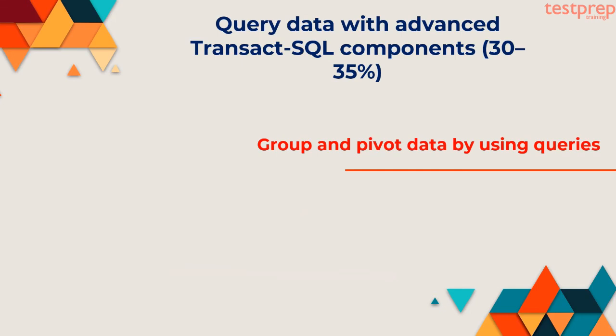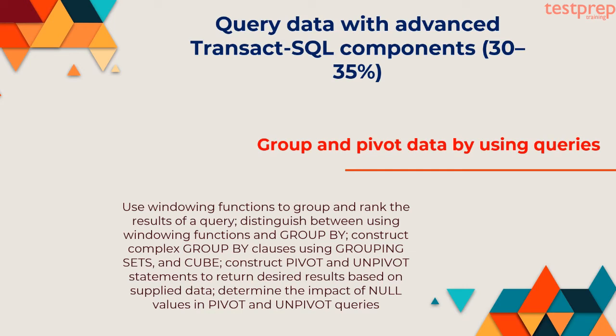Third, group and pivot data by using queries: use windowing functions to group and rank the results of a query, distinguish between using windowing functions and GROUP BY, construct complex GROUP BY clauses using grouping sets and CUBE, construct PIVOT and UNPIVOT statements to return desired results based on supplied data, determine the impact of null values in PIVOT and UNPIVOT queries.